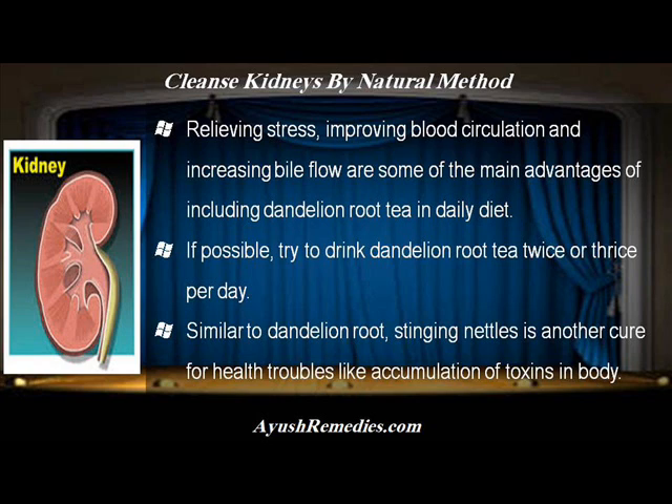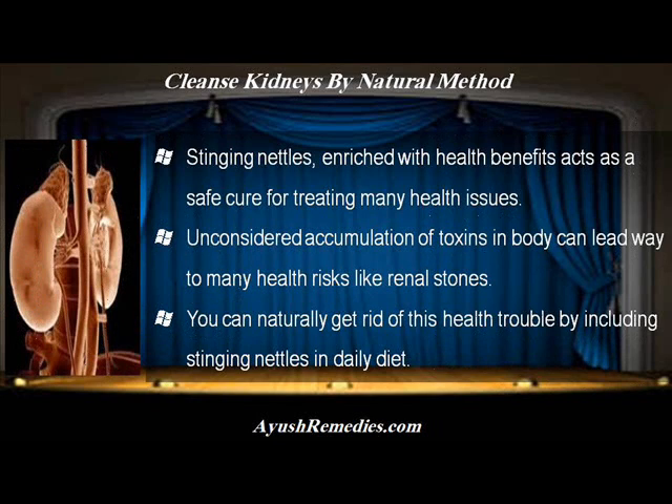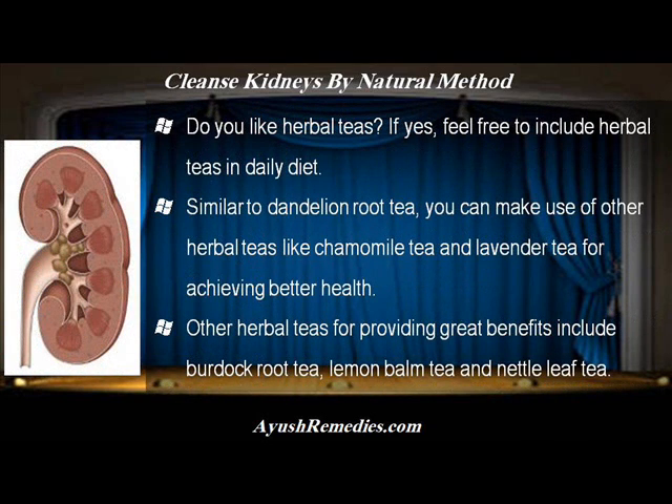Similar to dandelion root, stinging nettles is another cure for health troubles like accumulation of toxins in body. Stinging nettles, enriched with health benefits, acts as a safe cure for treating many health issues. Unconsidered accumulation of toxins in body can lead way to many health risks like renal stones, and you can naturally get rid of this health trouble by including stinging nettles in daily diet.